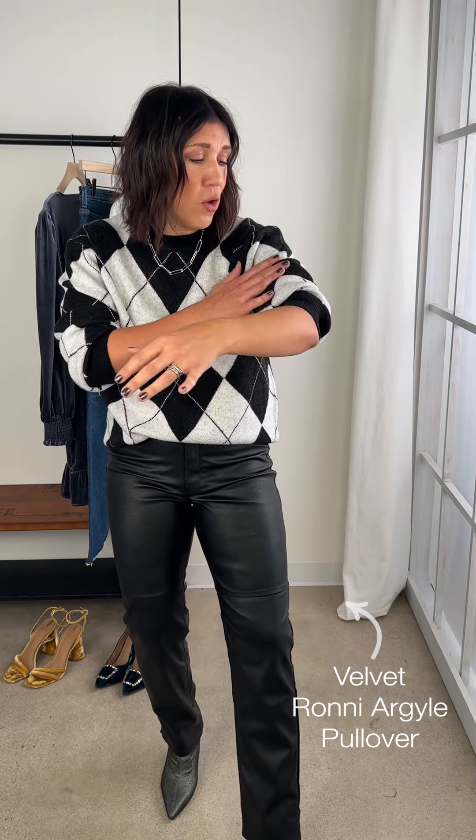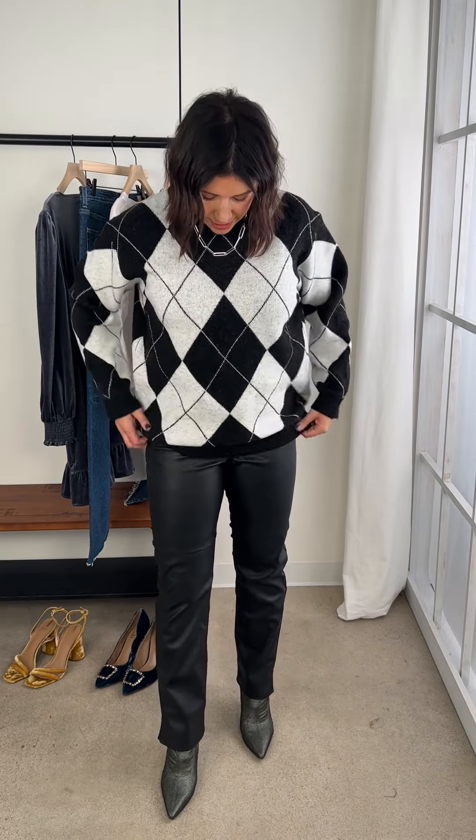Look number two — when you want to feel like a real holiday badass, you wear this look to your holiday happy hour. New velvet argyle sweater — this is the Ronnie argyle sweater. Feels so delicious, so yummy. It's got this boyfriend oversized fit. I have it tucked in. If you are a leggings person — it's the holidays, you're wearing leggings — this is a great little sweater that's not too oversized but oversized enough to hide all the life with your leggings.